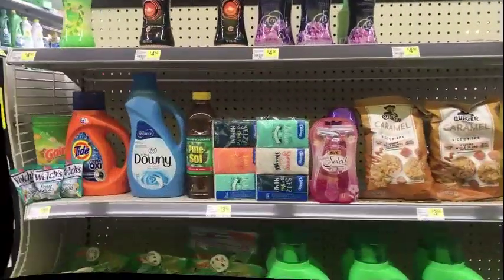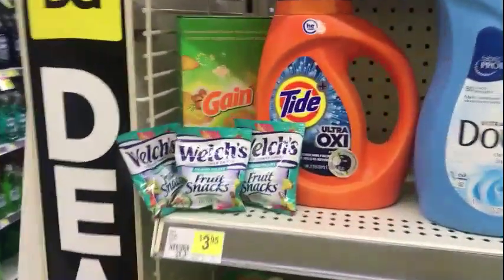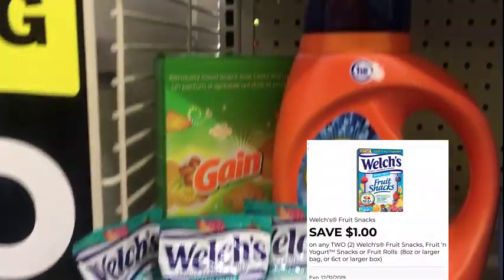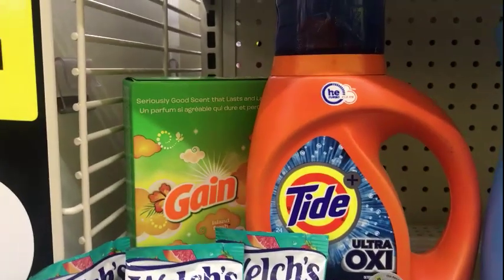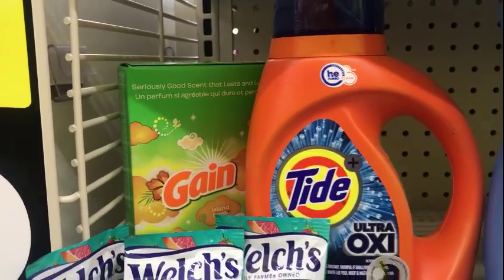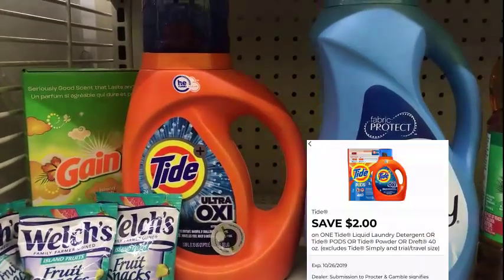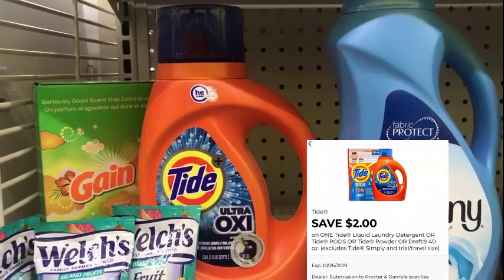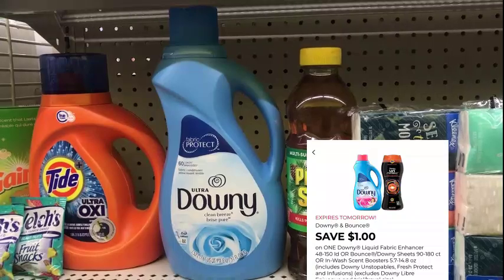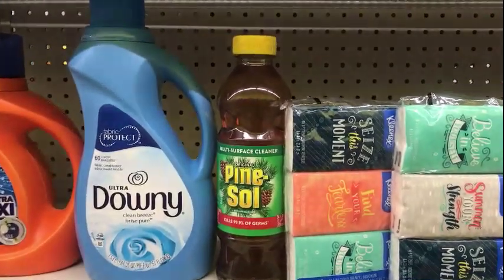Here is my second purchase. I'm picking up three packages of little Welches — three for a dollar — using a one dollar digital on the app, making that free. Then I'm picking up the Gain 34-count dryer sheets, Island Fresh, at two dollars. We have a two dollar digital on the app making that free. Tide liquid — any Tide liquid or Tide pods — is $4.95; use a two dollar digital making it $2.95. The 60-load Downy is four dollars and fifty cents; use the one dollar digital making that three dollars and fifty cents.